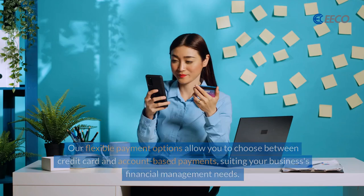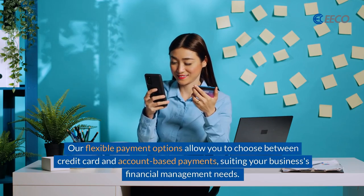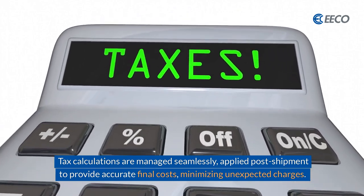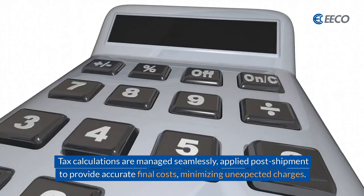And convenient branch pickups. Our flexible payment options allow you to choose between credit card and account-based payments, suiting your business's financial management needs. Tax calculations are managed seamlessly, applied post-shipment to provide accurate final costs, minimizing unexpected charges.